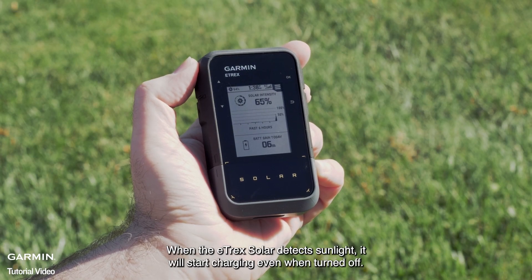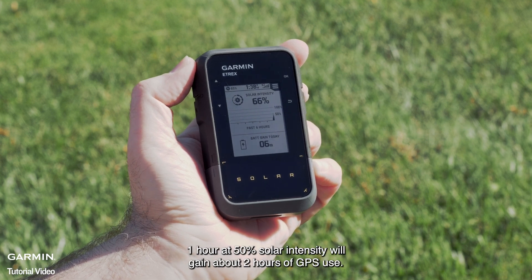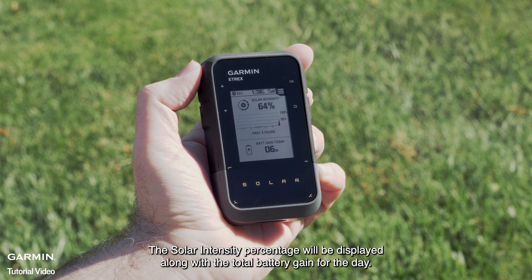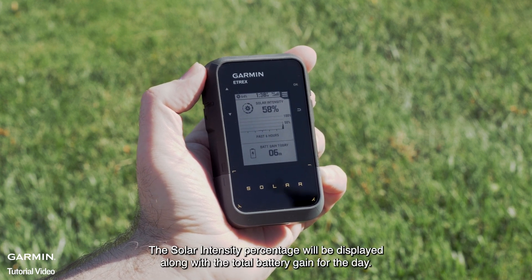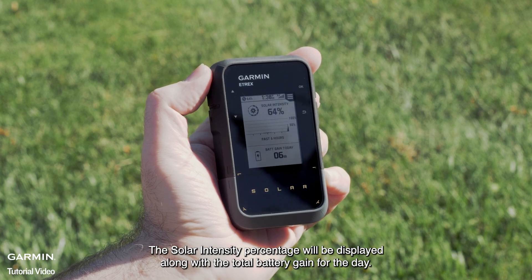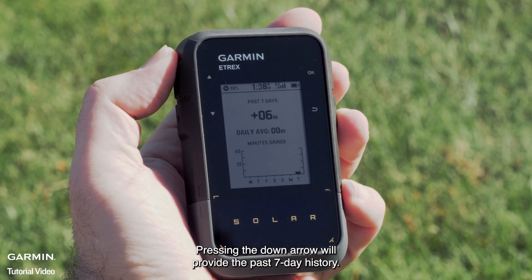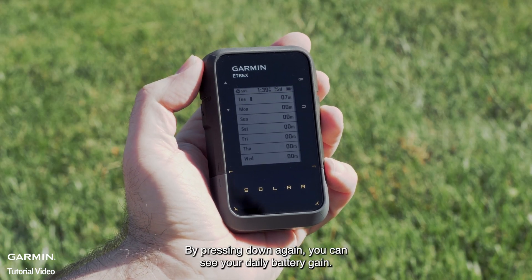When the E-TREX Solar detects sunlight, it will start charging even when turned off. One hour at 50% solar intensity will gain about two hours of GPS use. The solar intensity percentage will be displayed, along with the total battery gain for the day. Pressing the down arrow will provide the past seven-day history, and pressing down again, you can see your daily battery gain.